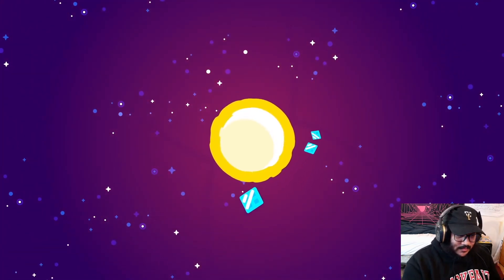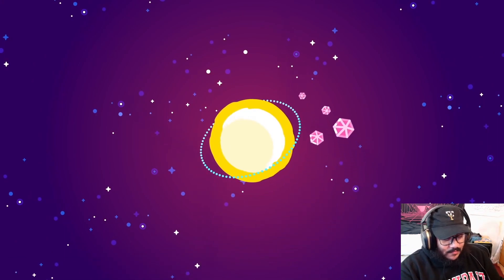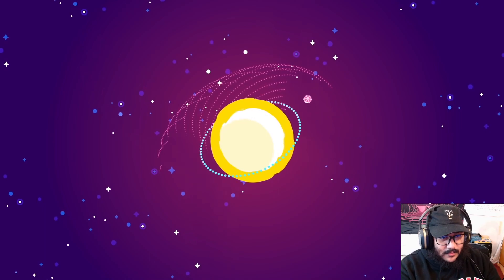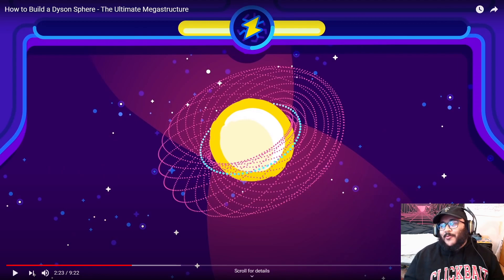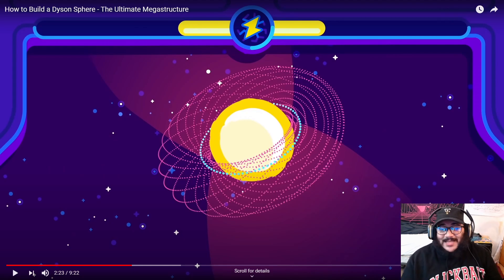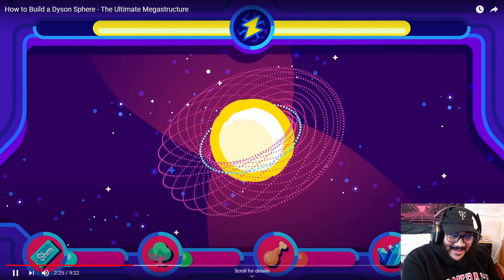A more viable design for a Dyson Sphere might be a Dyson Swarm — an enormous set of orbiting panels that collect the sun's power and beam it elsewhere. I'm gonna be real, bro — I just think we should take care of our Earth the best we can and try to save it. I don't think we should be messing with the sun, bro. Like, that just don't sound safe.